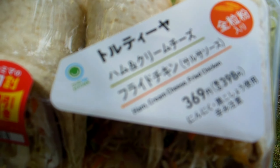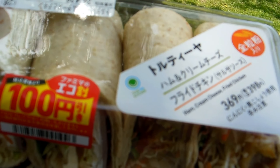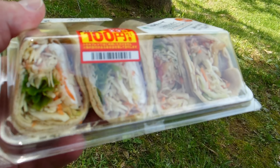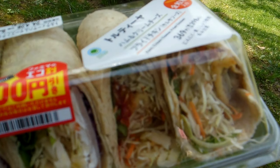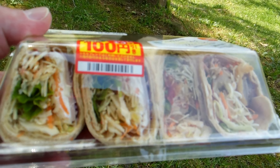We have some wraps — the ones on the left there are ham, cream cheese and salad, and the ones on the right are fried chicken and salad. Very, very tasty. The food from the convenience stores is always nice and fresh.